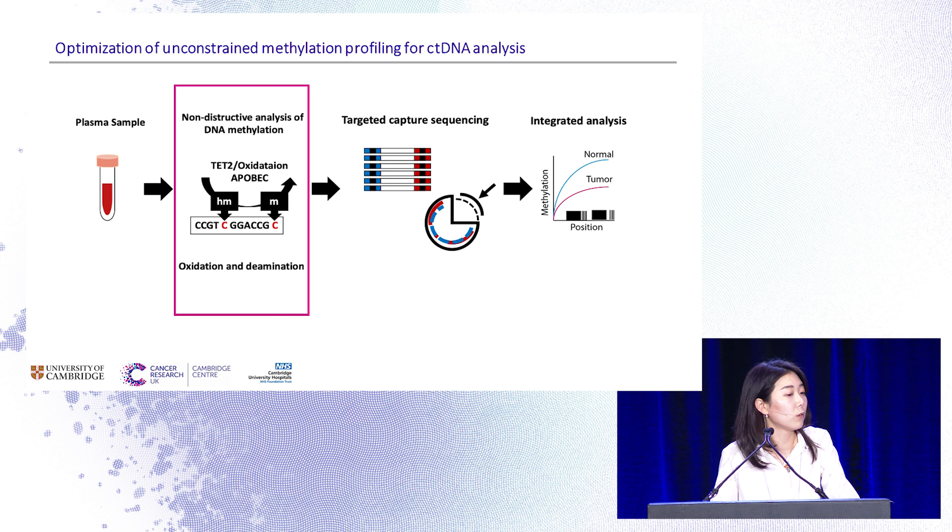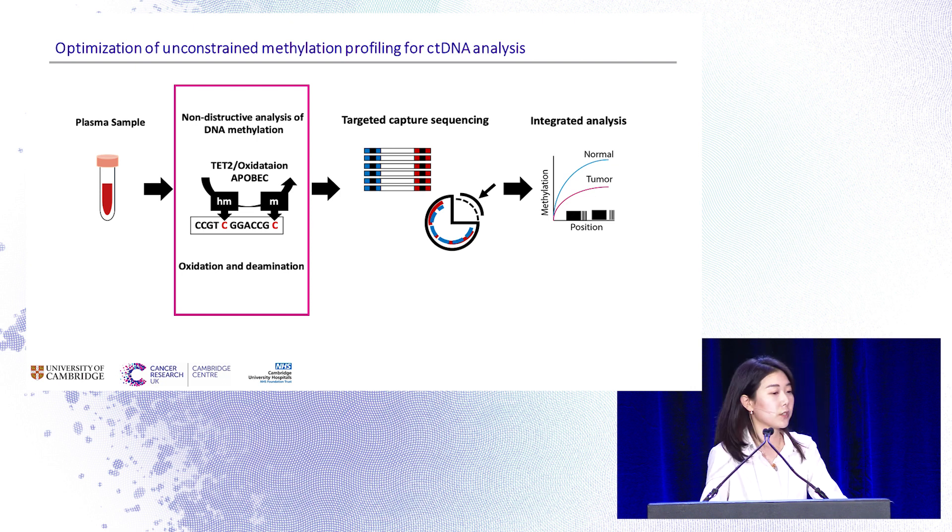This is our overall workflow. We take blood, extract the cell-free DNA, then convert and capture the region of interest to get differentially methylated regions using NGS technology. Since we were finding the best-fit conversion method for cell-free DNA, we tested both bisulfite conversion and enzymatic methods for methylation sequencing analysis.